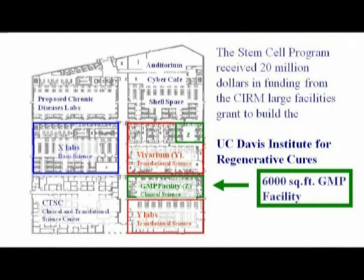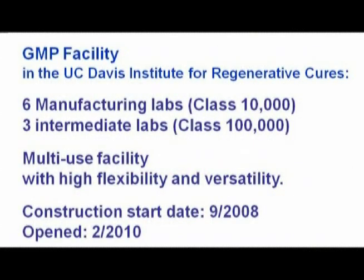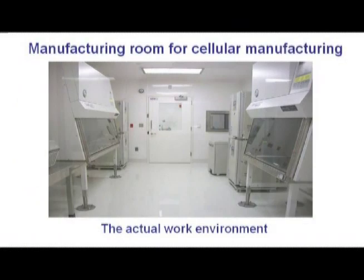This is again CIRM-funded — $20 million went in to build this large facility at UC Davis. It's a state-of-the-art 6,000-square-foot GMP facility that just opened this month, for use in projects such as this. It's a beautiful new facility with six manufacturing labs, three intermediate labs, and a variety of different facilities. Here's a picture of it — you know it just opened because it's clean, there's nothing on the floor, pipettes aren't everywhere. So that'll probably happen next week, but for now it looks beautiful, clean, and perfectly available for us to use.